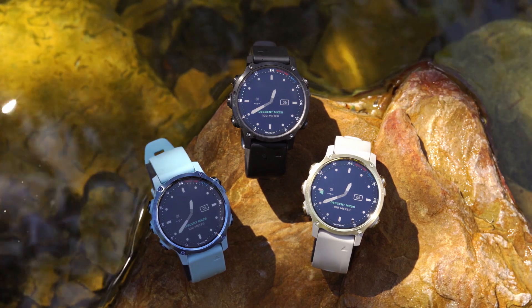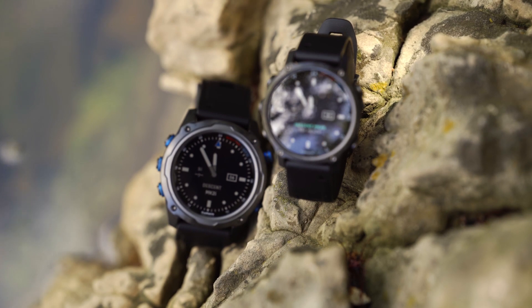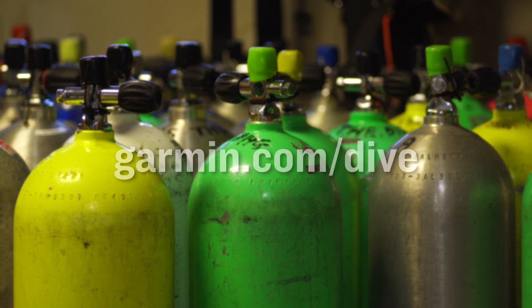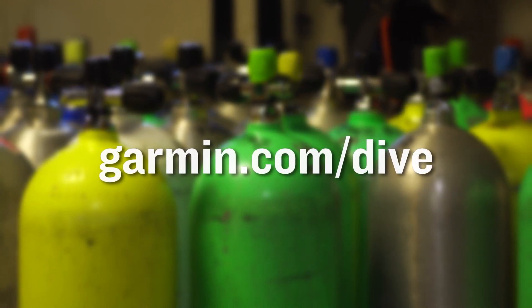For more details about these watches or bundles, and to see which Descent MK2 series dive computer is best for you, visit our website garmin.com. You'll even find a compare feature allowing you to see how these watches stack up side by side. And to learn more about the science behind our dive products and features, visit garmin.com/dive.